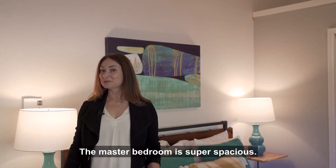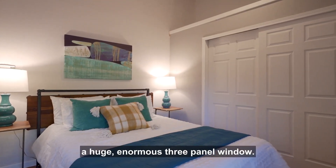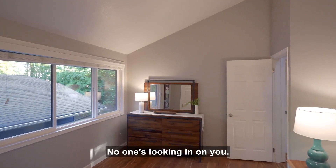The master bedroom is super spacious. It's got vaulted ceilings and a huge, enormous three-panel window. And again, total privacy — no one's looking in on you.